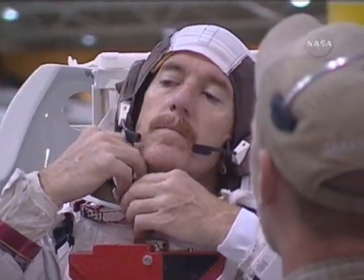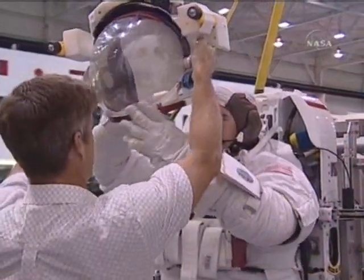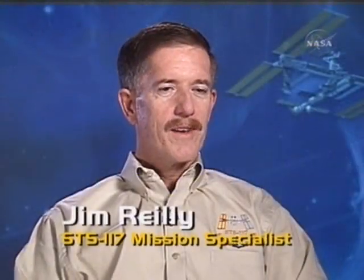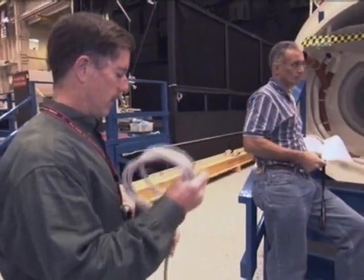Specialist Pat Forrester and Jim Riley, both veterans of past station assembly missions. "I realize the best part about flying in space are the people that you fly with. And that, for me, is very true."